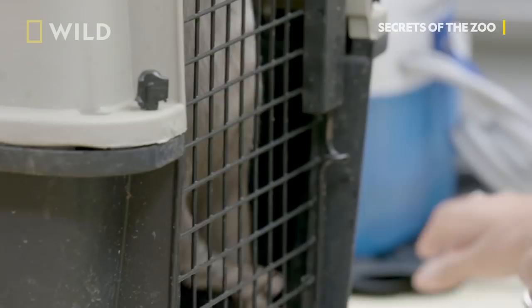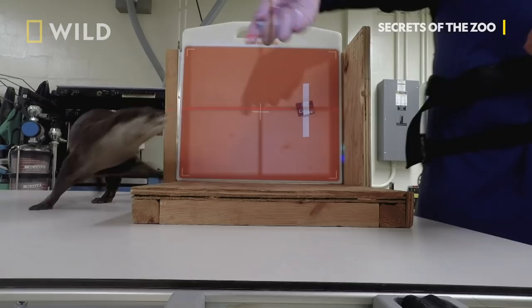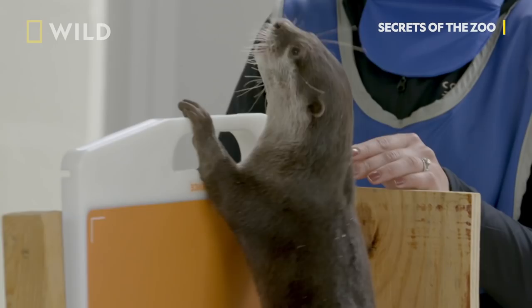Today we are going to be x-raying our two Asian small-clawed otters, Yin and Yang, and they presented with kidney stones about a year ago. We want to make sure that they have not grown any bigger and that we don't see any new ones.